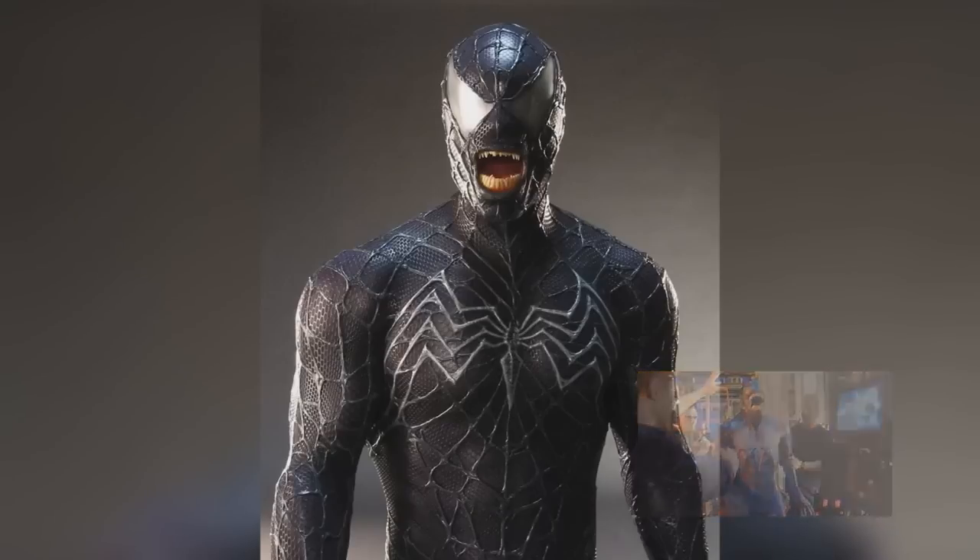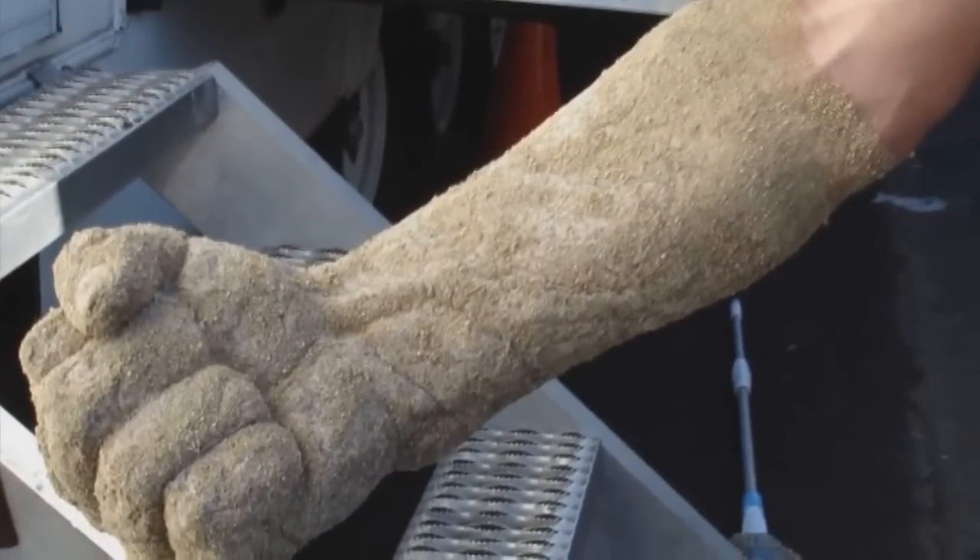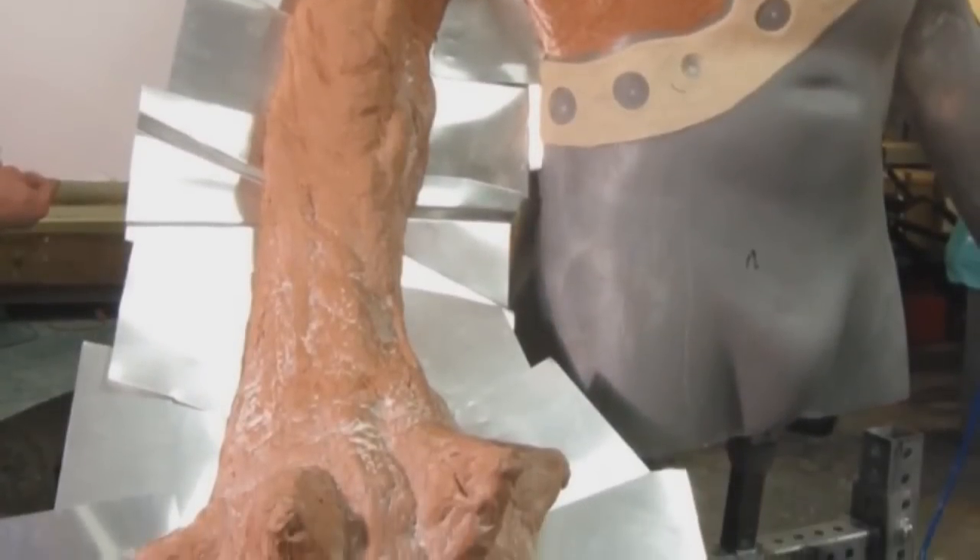Just recently, Frontline Design have released a photo of Venom from Spider-Man 3, and also two Sandman photos with its weapons.